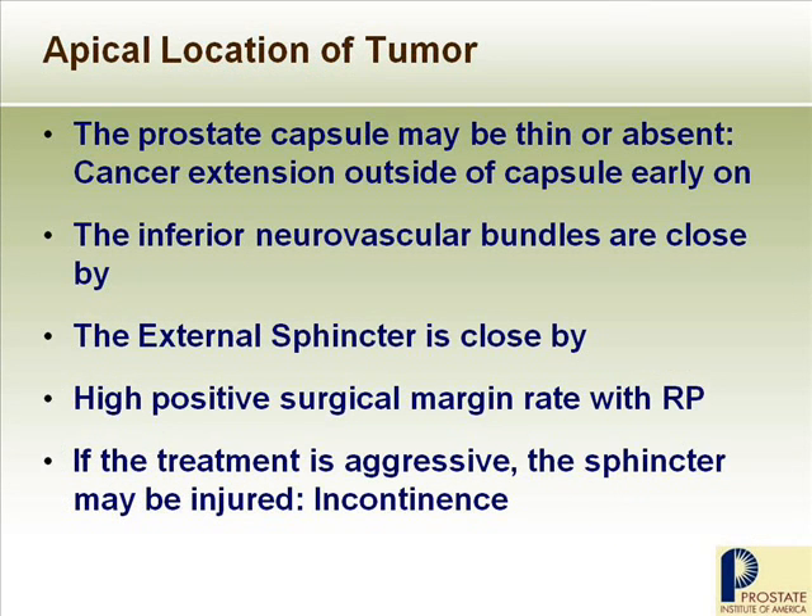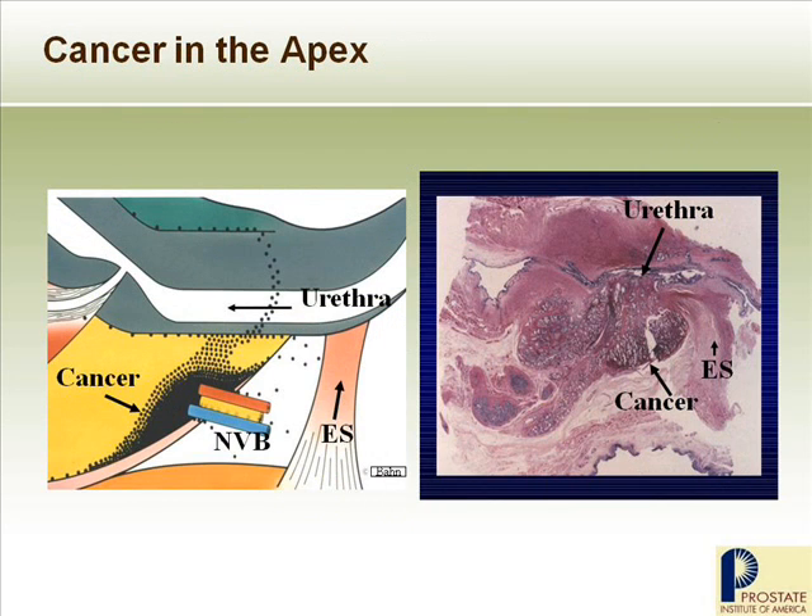Another problematic area in the prostate for cancer is the apex, meaning the distal tip junction with the penile urethra. There, the prostate capsule wall may be very thin or even absent, so cancer can extend outside very early on. The inferior neurovascular bundles are close by. Most importantly, the external sphincter is close by. For this reason, should you have radical surgery, there is a high positive surgical margin rate. So if treatment is aggressive — whether cryosurgery, radiation, or whatever — the external sphincter nearby could be injured, and you may end up with urinary incontinence. That's why we need to know whether the cancer is at the apex or not.